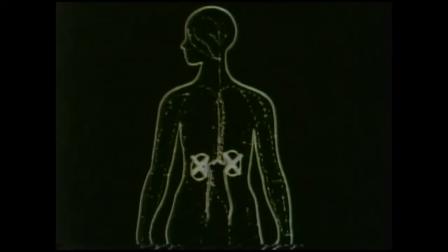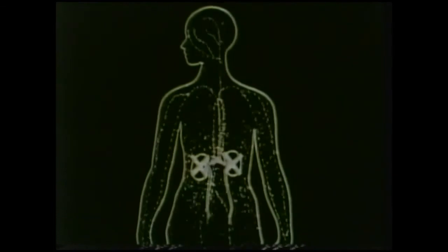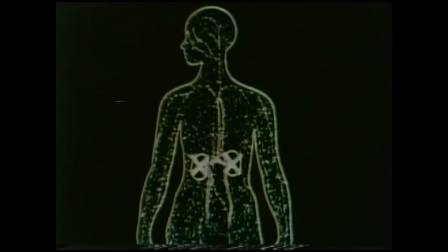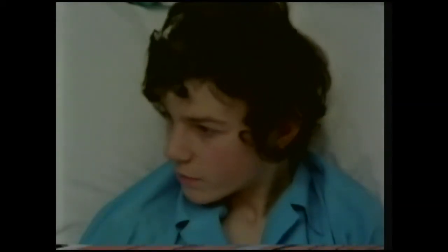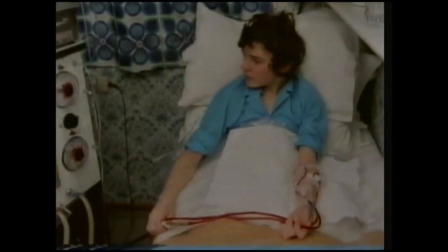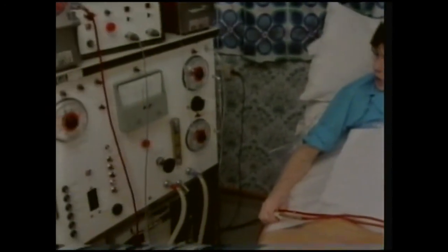If the kidneys stopped working, fluid and poisonous waste products could not be filtered out of the bloodstream. A year ago, this happened to Colin. Fortunately, he's very much alive because he has a machine to filter his blood. For three nights every week, he's linked to this artificial kidney machine at his home.